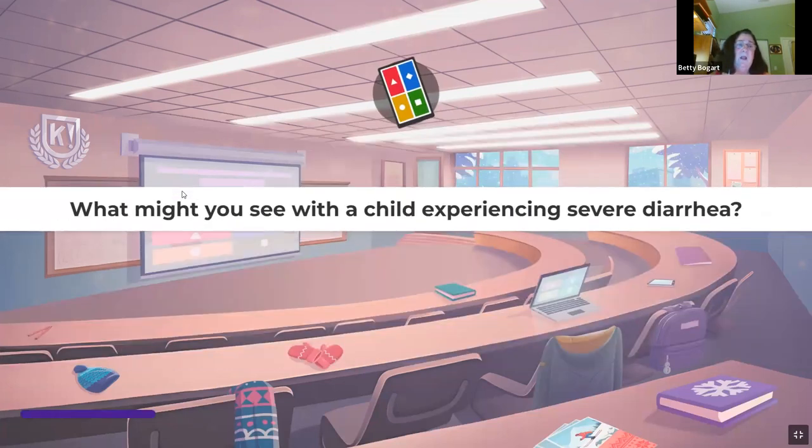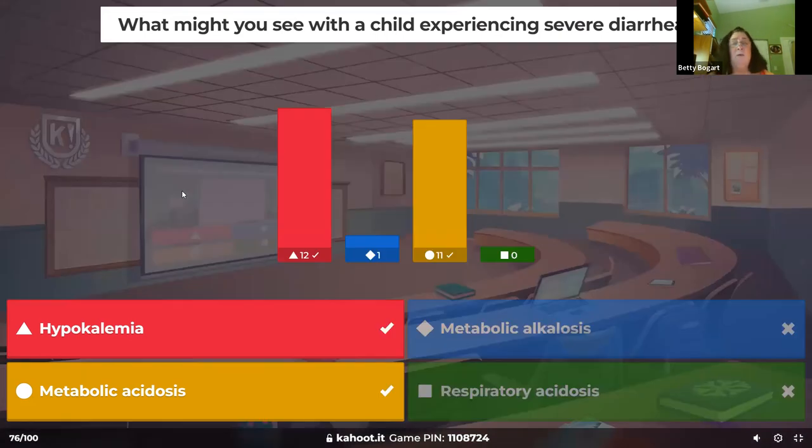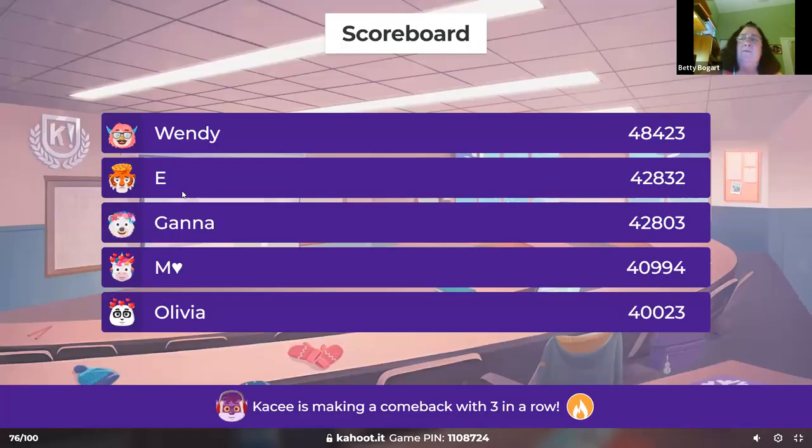What might you see with a child experiencing severe diarrhea? The liquid that comes out with stool — what are you left with? Number one: any diarrhea or vomiting, you always worry about hypokalemia. And it's metabolic acidosis because the substance that comes out in the stool is all alkaline, so you're left with acid.